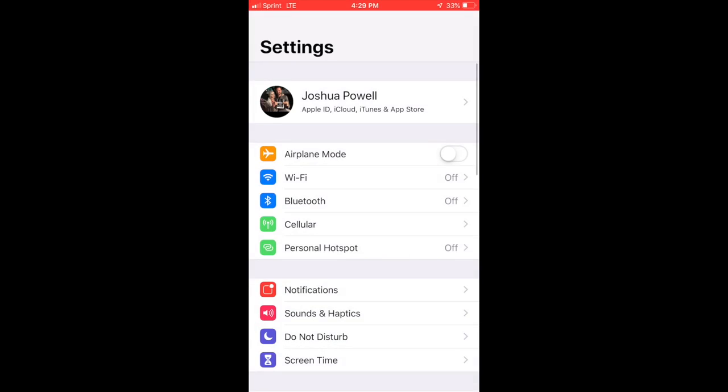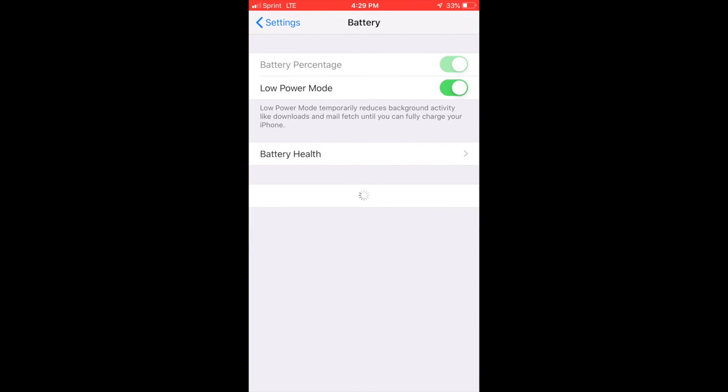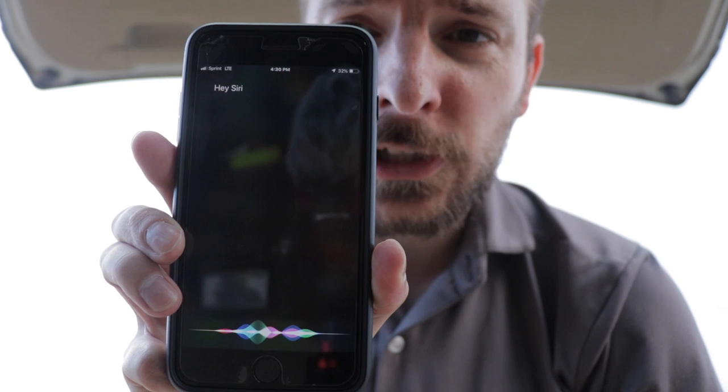The one tip I have for you is to go into Settings, scroll down to Battery, and click on Low Power Mode. You want to keep Low Power Mode turned on. The annoying thing about Low Power Mode is that when you're charging your phone and it hits 85%, a message will come across the screen saying your phone is now sufficiently charged and it will turn off Low Power Mode. Hey Siri, turn on Low Power Mode.